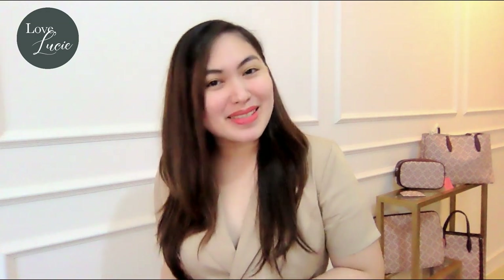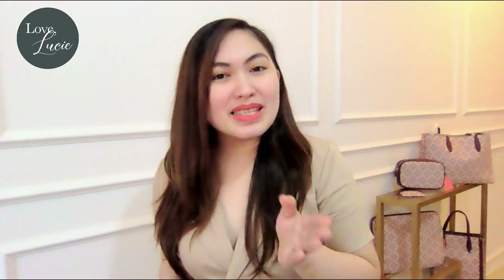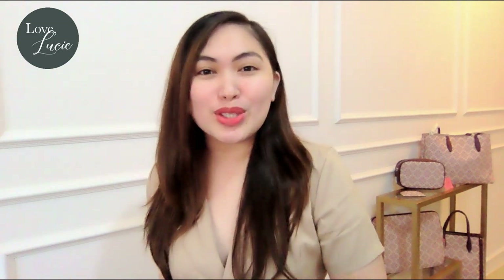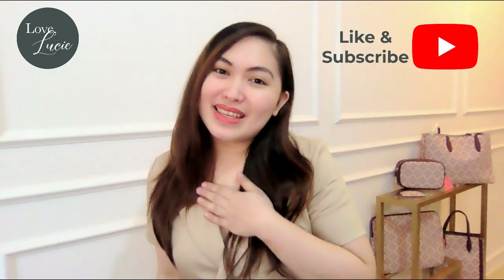So there you have it! It makes me very happy every time I review Kate Spade because it's just so me! What do you think about this collection? Please leave your comments down below. Thank you so much ladies for joining me today. And if you like this no frills, just what you need bag review, please don't forget to like and subscribe to my YouTube channel. I'm Tixie and see you on our next episode. Bye!